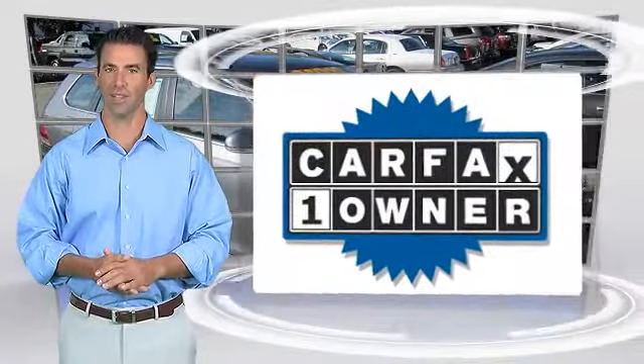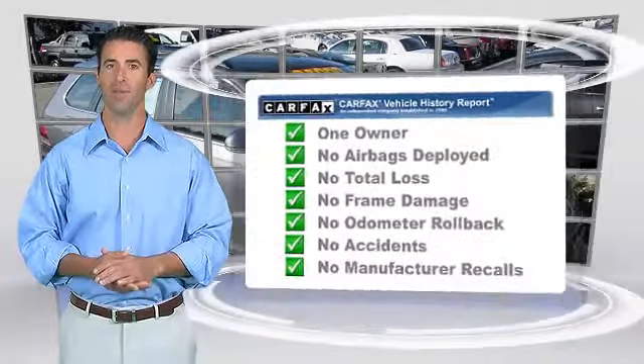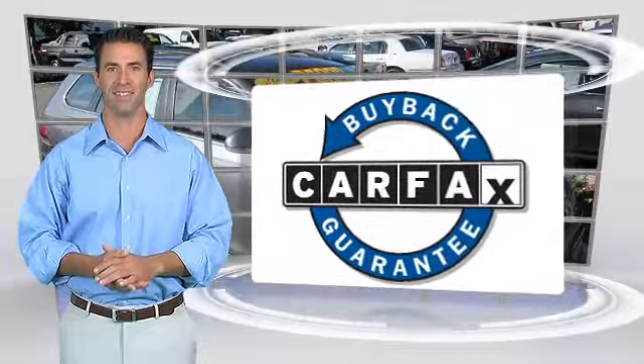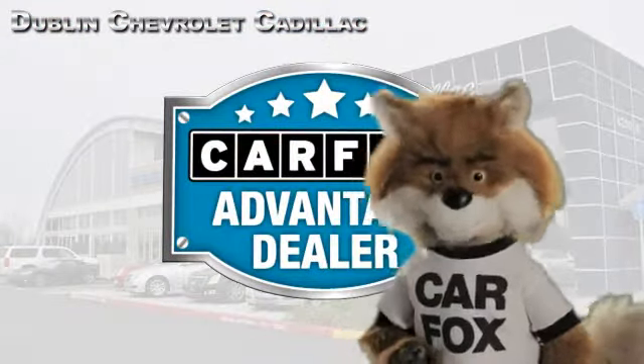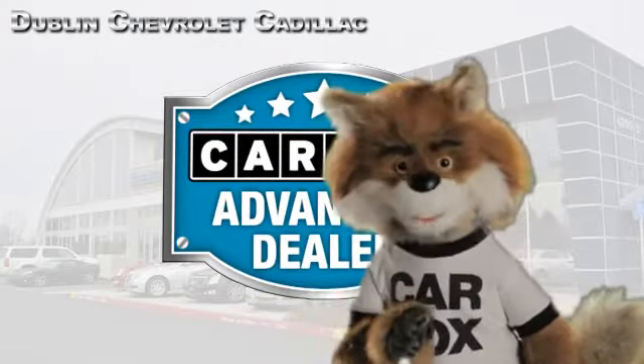This is a one-owner vehicle with a clean Carfax vehicle history report. Be sure to find a complimentary copy of this report online or contact the dealership. This vehicle qualifies for the Carfax buy-back guarantee. Just say show me the Carfax at Dublin GM Superstore, a Carfax Advantage dealer.